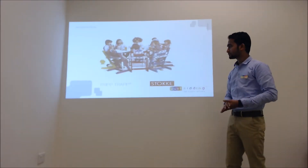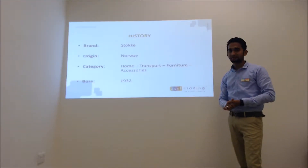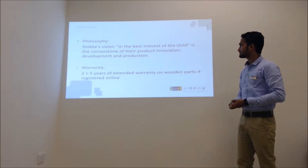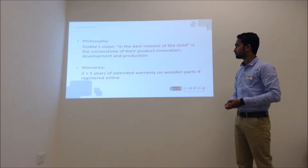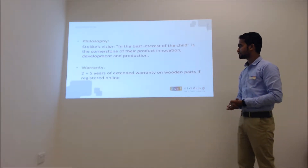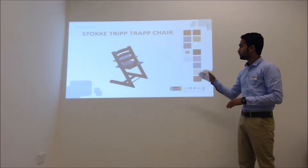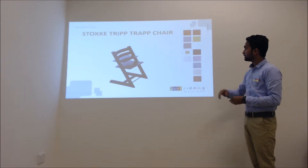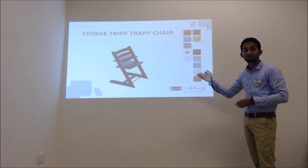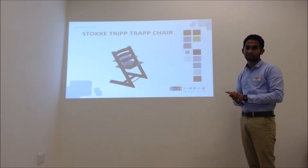Now we will be looking at the Stokke Tripp Trapp high chair, which is made in Norway and born in 1932. Let's see the philosophy: Stokke's mission — the best interest of the child — is the cornerstone of their product innovation, development and production. The warranty is 2 years plus 5 years extended warranty on the wooden part if registered online. Color options range from light to dark, and we have received the new anniversary edition in oak white and oak black.